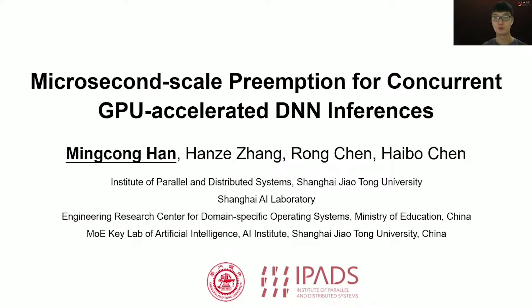Hi everyone. I'm Min Cong from Shanghai Jiaotong University. I'm glad to introduce our work on real-time scheduling for GPU-accelerated DNN inferences. This is a joint work with my colleague Han Zee and my advisors Rong and Haibo.